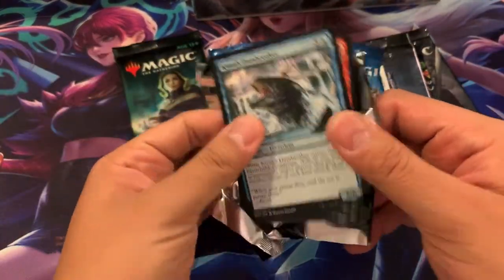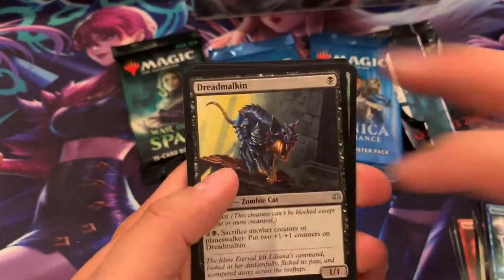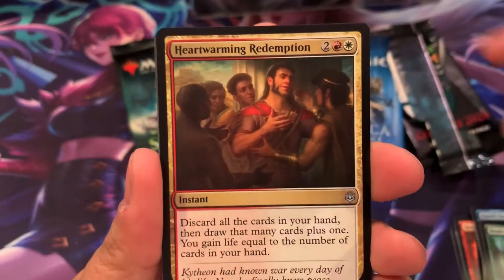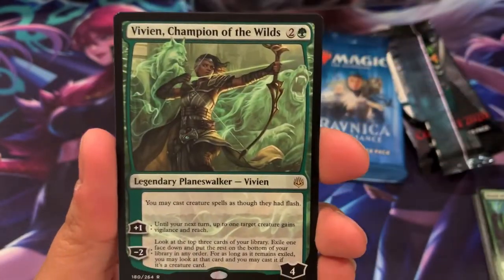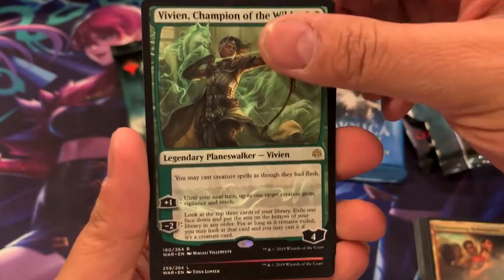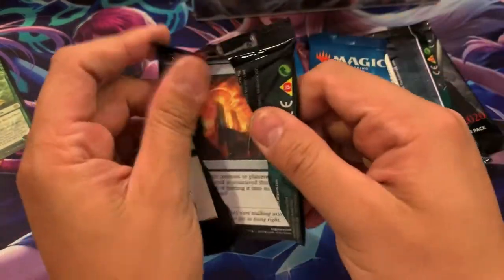That's my favorite card of all time, because I seem to pull this card on the first card of every single pack. Dread Malkin, Bond of Flourishing, Heartwarming Redemption — so that means we're going to get a Planeswalker. Oh my goodness, Vivian Champion of the Wild! This one has been rising up in price. Not too bad there for the rare Planeswalker hit, Oscar.